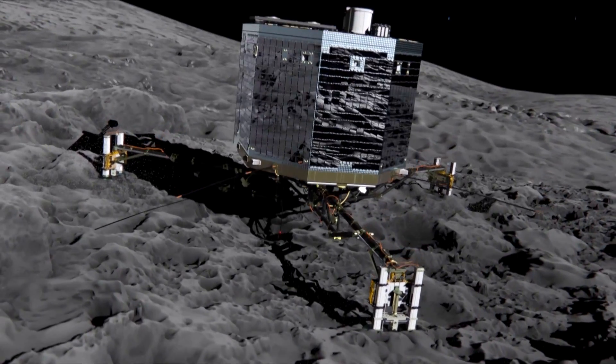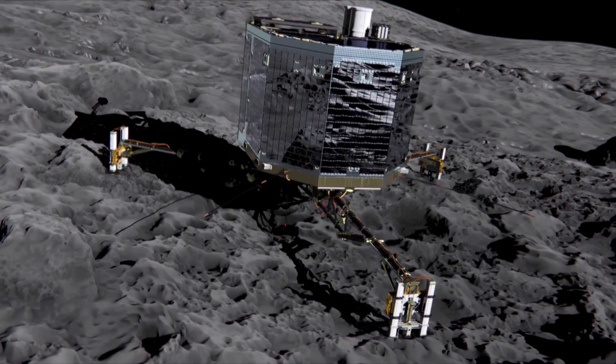It will reveal at close quarters what a comet is really like. Rosetta will shine a bright light on cometary science as our history of chasing comets enters a new and exciting phase.